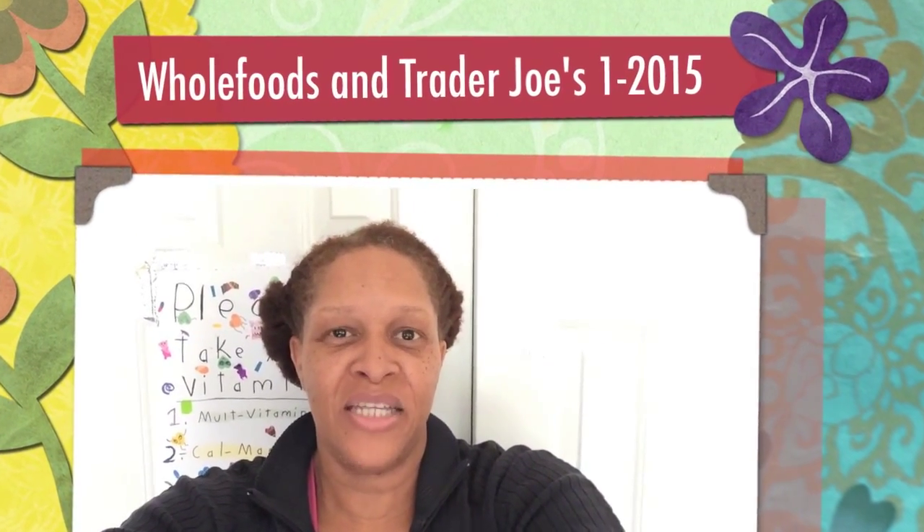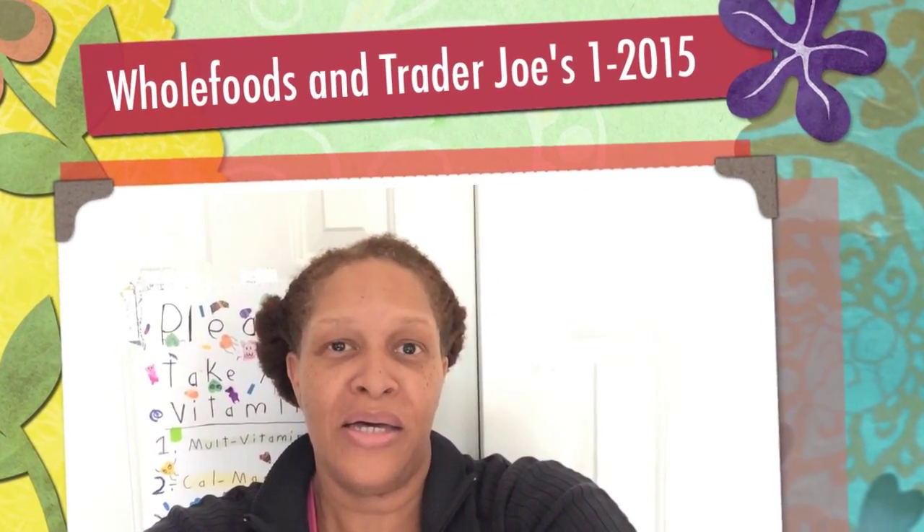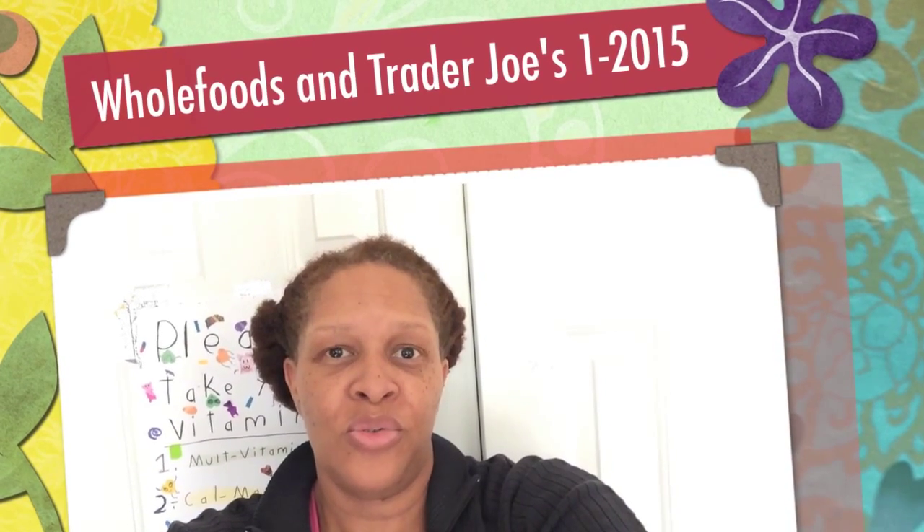Hi, I'm here in my kitchen bringing you a two-part grocery haul. I bought some groceries from Trader Joe's today — the first time I actually wrote out a list specifically to shop at Trader Joe's — and I got some stuff from Whole Foods, so I want to share what I got.